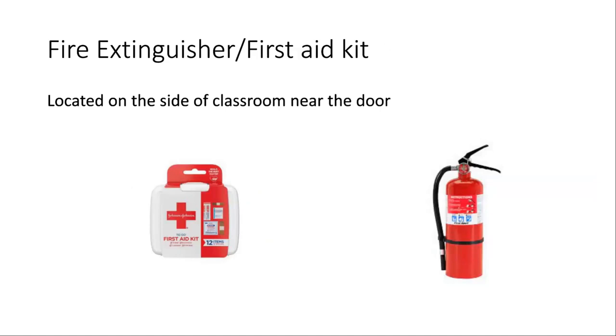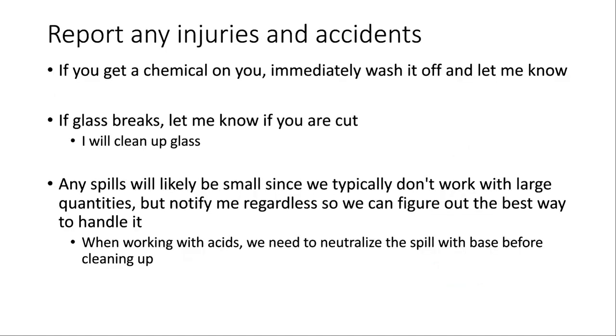Other safety equipment includes fire extinguishers and a first aid kit, both near the front of the classroom. If the fire extinguisher is ever needed, I would have everybody leave the room and I'd be the one to use it. If anything happens — if you're hurt, anything breaks, anything spills — just let me know. If you're injured, we'll figure out the best way to handle it. Small things we may address with the first aid kit; more serious issues we'd send you elsewhere. If glassware breaks, that's okay — I'll be the one to clean it up to reduce the chance you get cut.